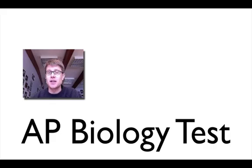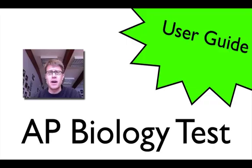Hi, it's Mr. Andersen. Today I'm going to talk about the AP Biology test. The reason I do that is if you have a better understanding of how the test is put together and what you're going to experience on that day, you're simply going to do better on the test.